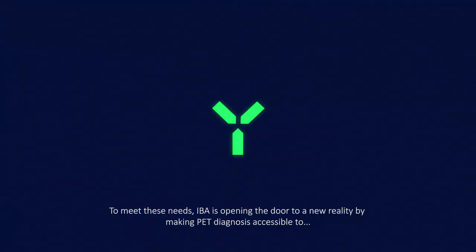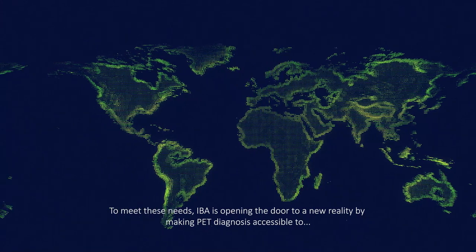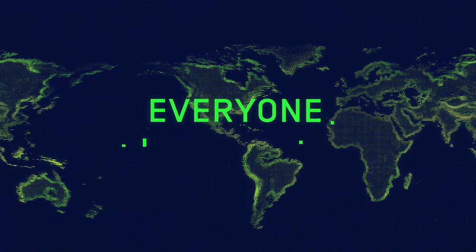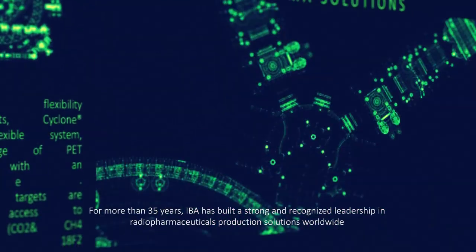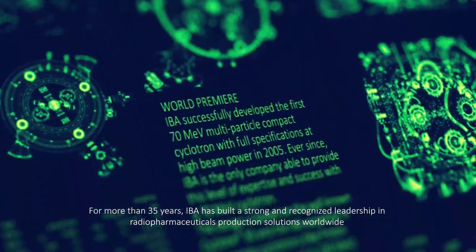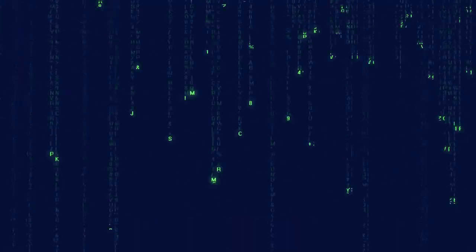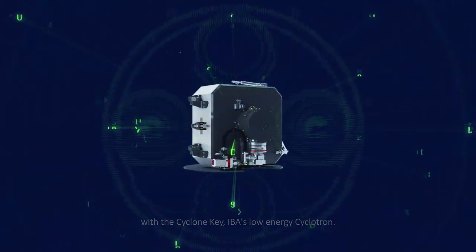To meet these needs, IBA is opening the door to a new reality by making PET diagnosis accessible to everyone, everywhere. For more than 35 years, IBA has built a strong and recognized leadership in radiopharmaceuticals production solutions worldwide. Let us show you the way to this new reality with the Cyclone Key, IBA's low-energy cyclotron.